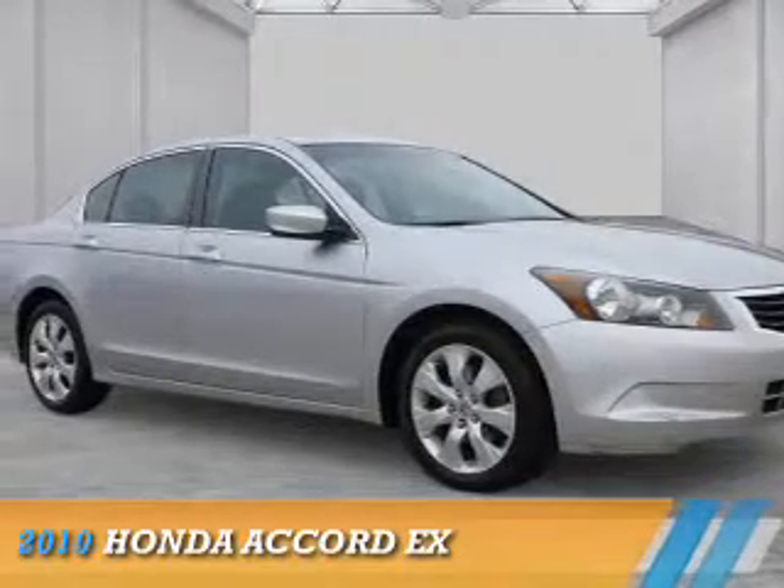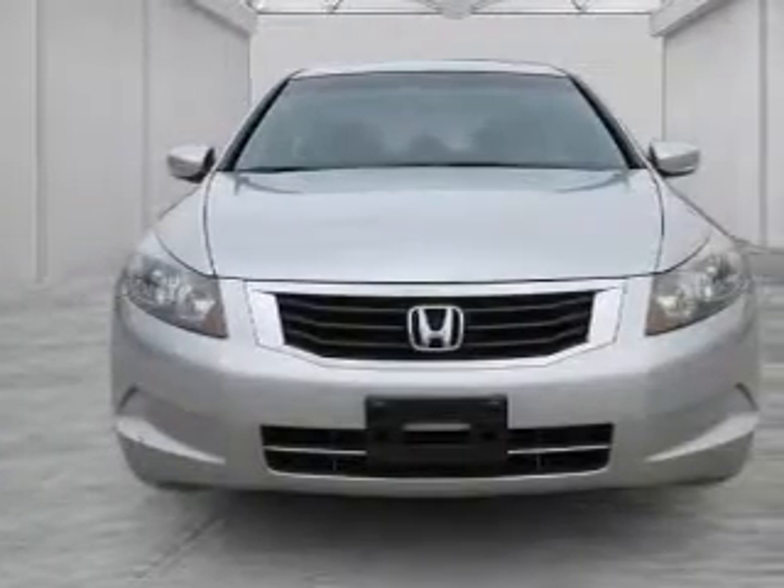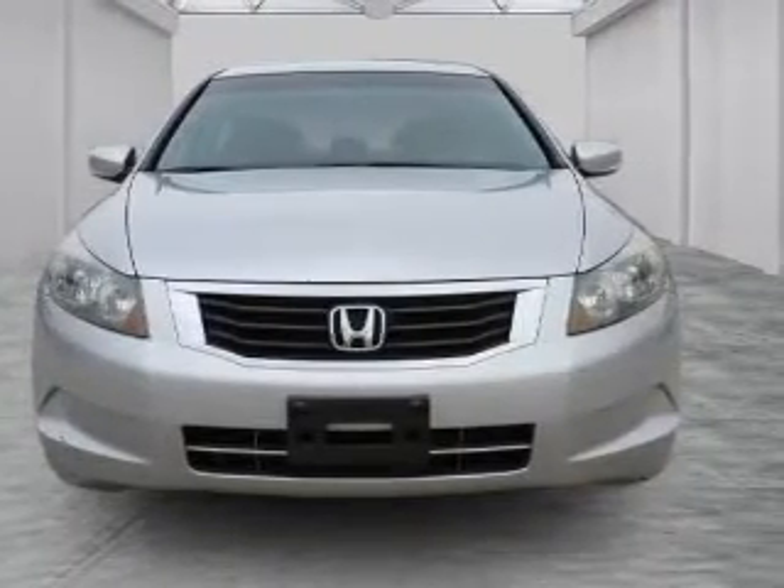Presenting the 2010 Honda Accord. It's powered by front-wheel drive, a 2.4-liter four-cylinder engine, and a five-speed automatic transmission.